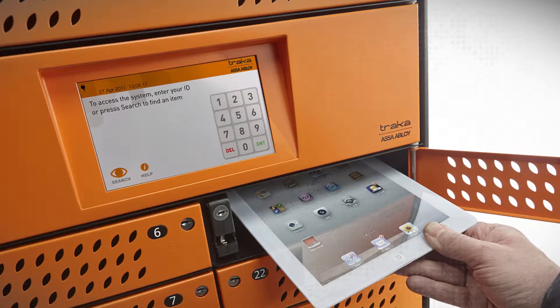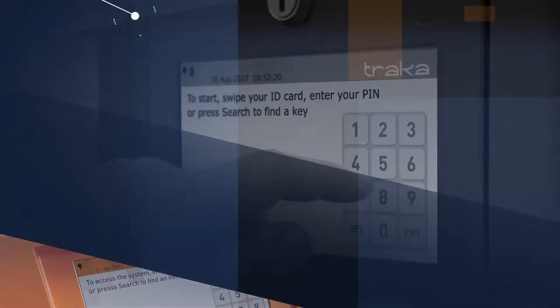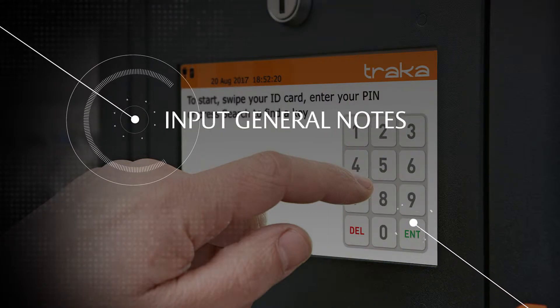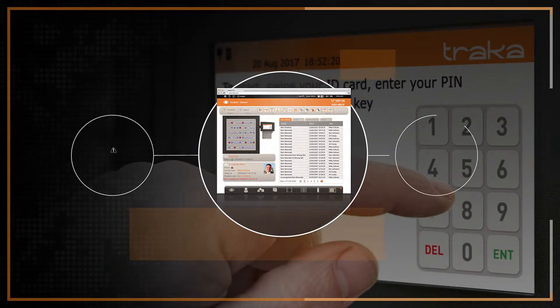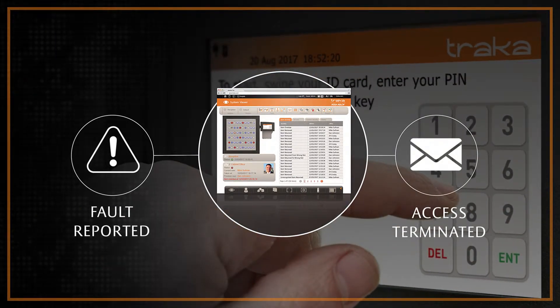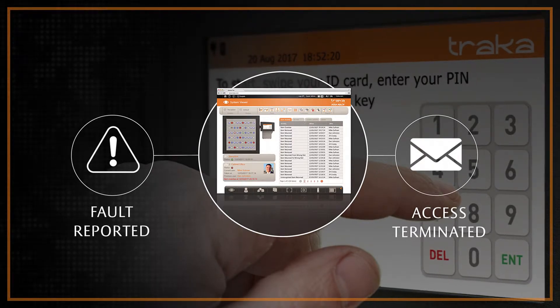TrackerWeb can gather valuable information from your users directly at the Tracker touch screen. Logging functions can be used to input general notes or to report a fault. If a critical fault is reported, TrackerWeb can automatically notify an administrator via email and prevent the issuing of that item until the fault is resolved.